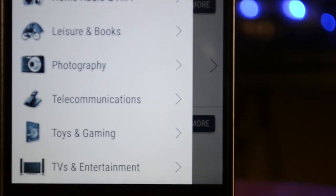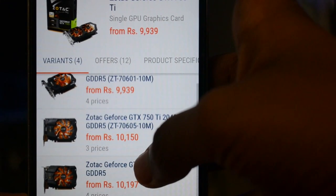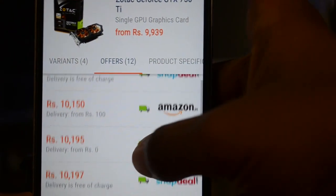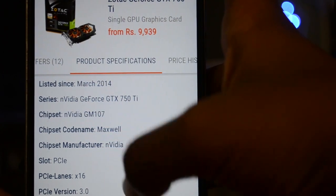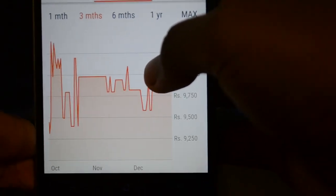This particular app even lets you check out other variants of the same product. It compares prices of the top online shopping websites, and also this one lets you check out the specs of the desired product and its pricing history.